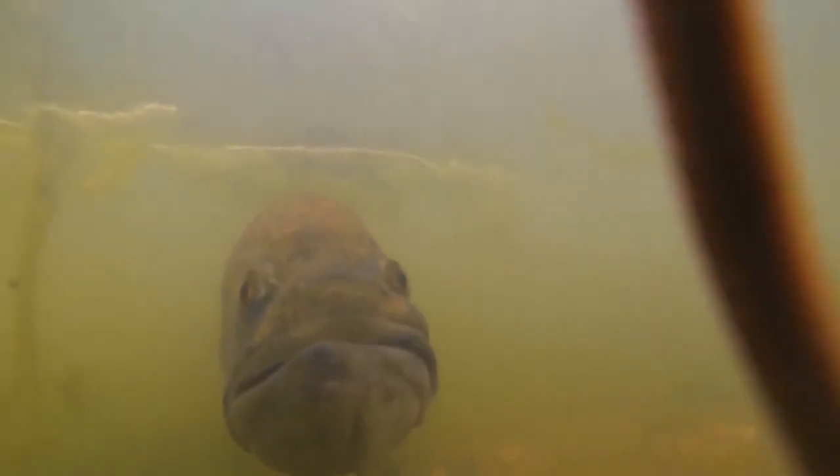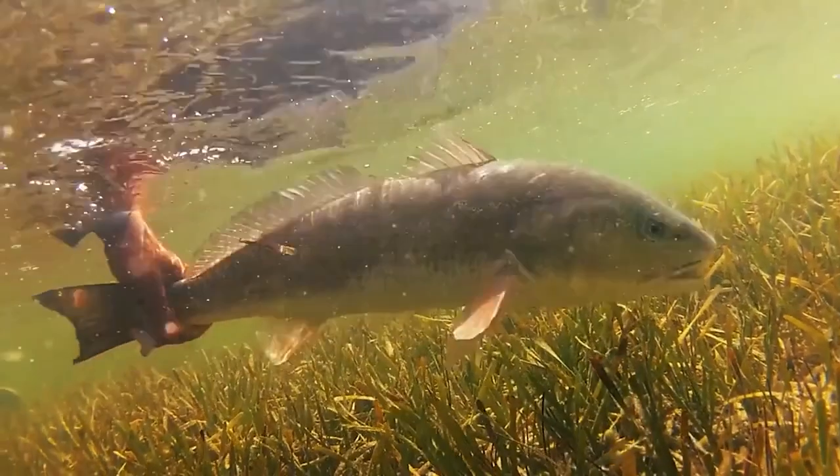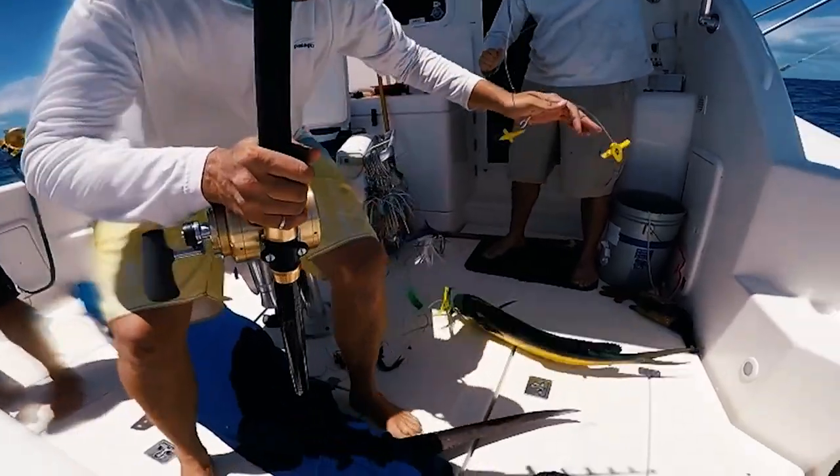Open your eyes underwater after attaching the Go Fish Cam and get high quality footage of anything caught on your fishing line. It has night vision and can connect to your phone so you can see what's going on down there.